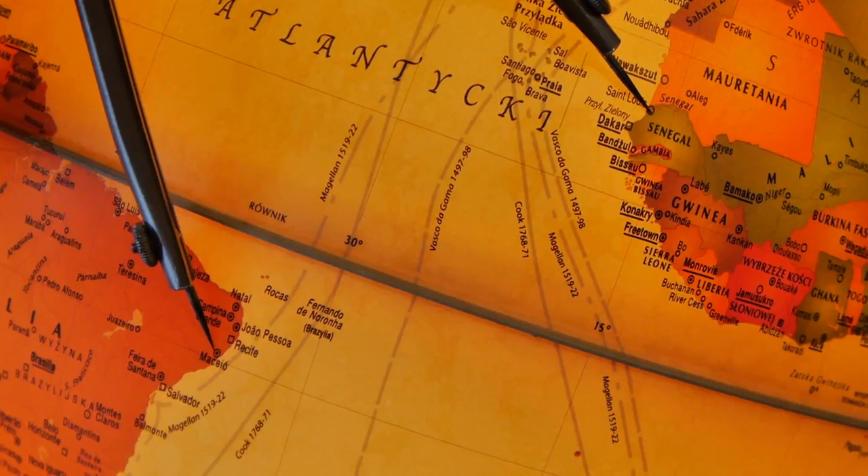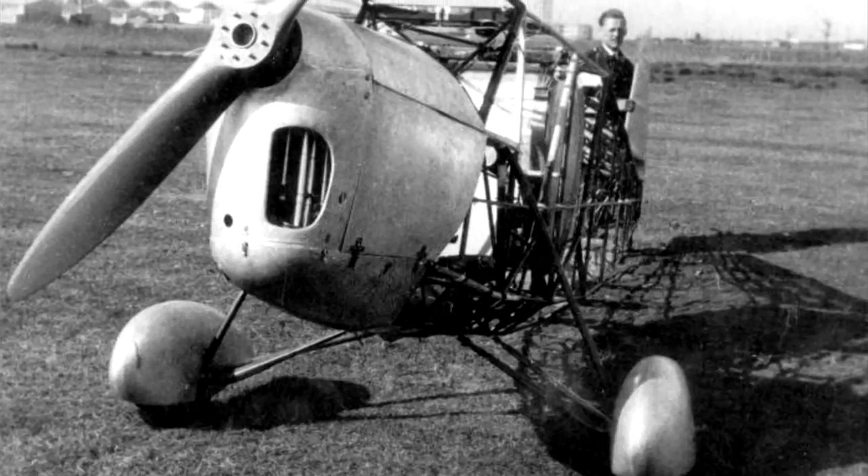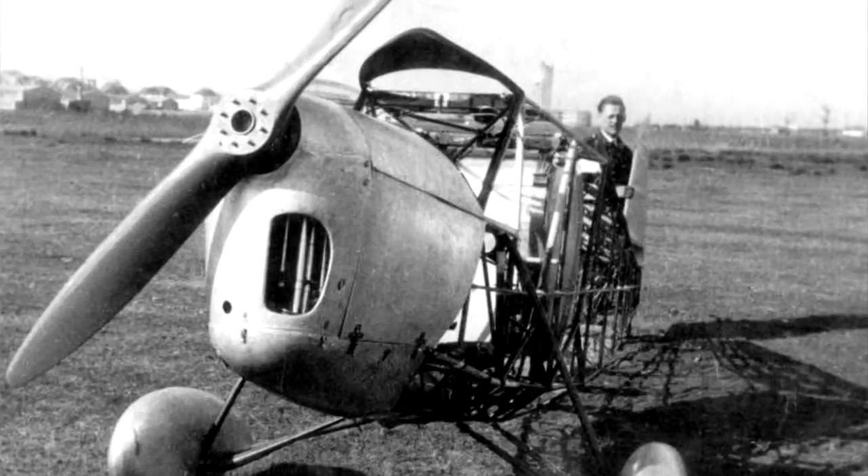The plane was first flown on March 28, 1934, and long-distance test flights were performed over Poland. The reason the plane was built was kept secret — Skarżyński didn't want any rumors about his record attempt. He wanted full decision-making power over whether to fly, and to be able to withdraw at the last moment with no pressure from media or society. The official version was that there would be a record attempt, but not a transatlantic one.